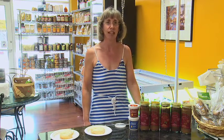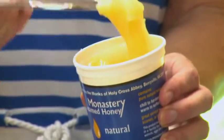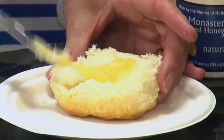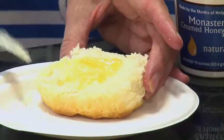It is some of the most delicious honey you'll ever have. One of the unique things about the Monastery Creamed Honey is that unlike other honeys, it doesn't run. It has a really nice creamy texture to it and spreads just really wonderfully on a biscuit.